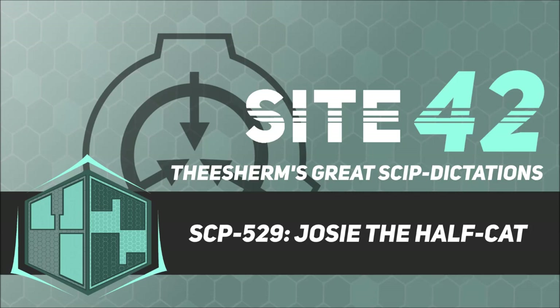Special containment procedures. No special precautions have yet proven necessary. Josie is quite affectionate, and at this stage is free to move about the lower levels of the facility. Staff are not permitted to feed cheese to her, as she will become distressed if not given sufficient cheese.